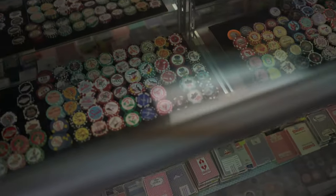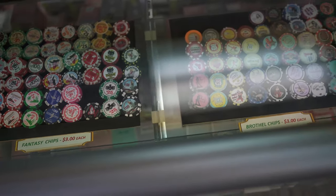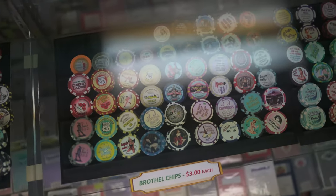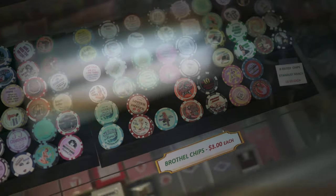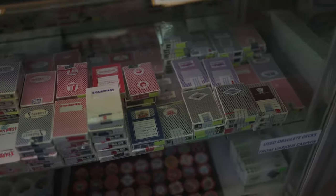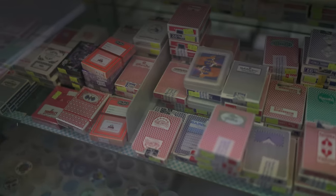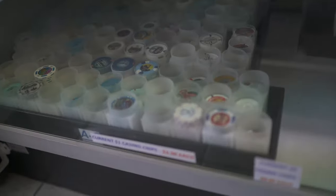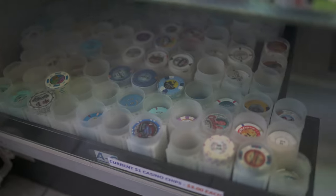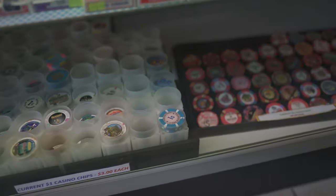A little updated video. Up front here when you walk in, you have fantasy chips and brothel chips. You also have these new vintage decks and used vintage chips, as well as current $1 chips and current $5 chips.